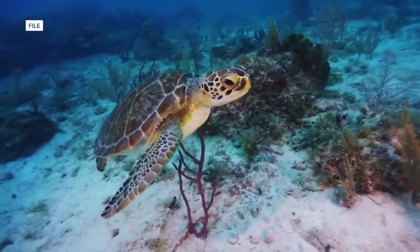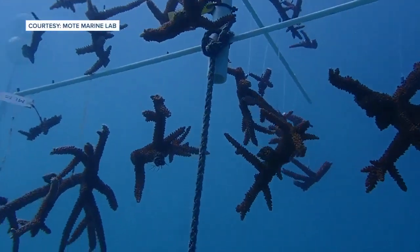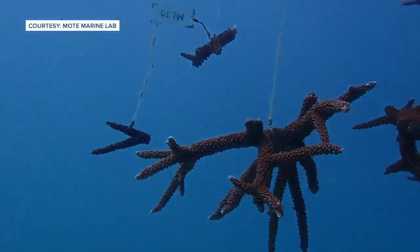Now MOTE is learning from those corals — what survived, why it survived, where it survived, and how we can integrate those findings into the restoration process even more. Part of the fix for our reefs is to plant corals back into the natural reef.